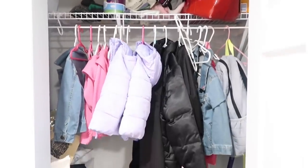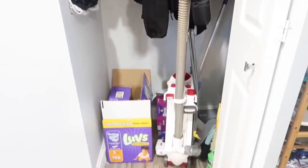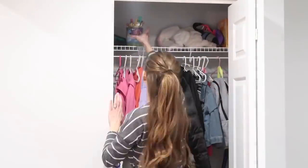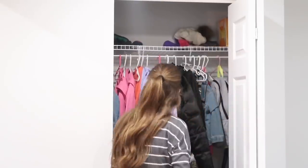I started with our coat closet downstairs, and I have never attempted to declutter this the entire time that we've lived here. I guess I thought since it's such a small closet that it wasn't very dirty or cluttered, but then I took a better look inside and realized yeah, it really is. So the first thing that I did was take everything out so I could see what had been in there and what I needed to do.